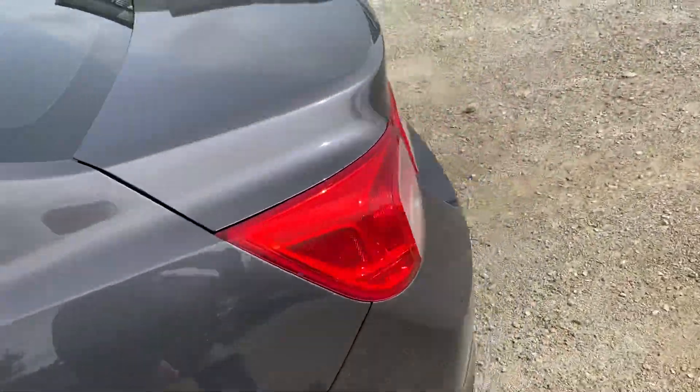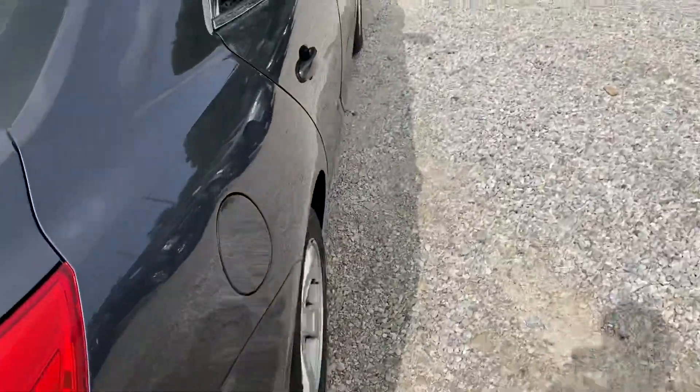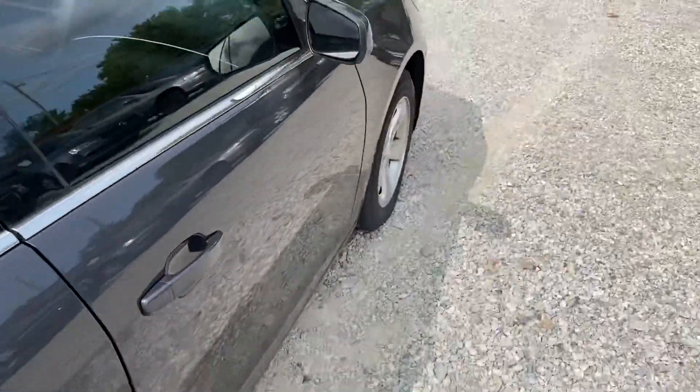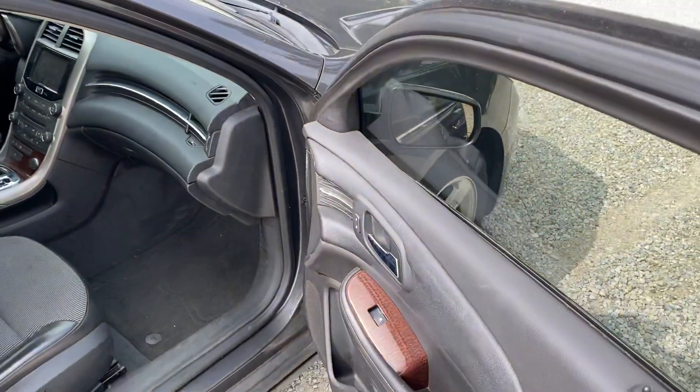This is a four-cylinder Malibu, so great practicality, great value here, great safety, great fuel economy, and nice low service costs on these domestic cars.